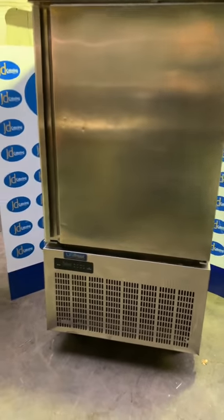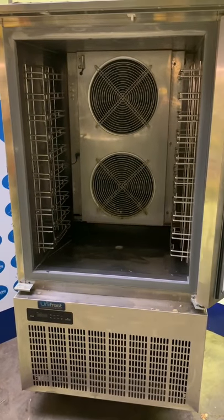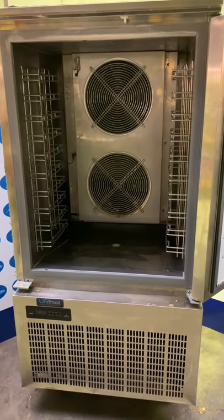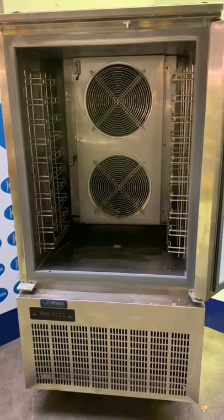It has been tested and checked and will come with a guarantee from JD's. This is one of three blast chillers that we have, from small to large. For more information please phone JD Catering.